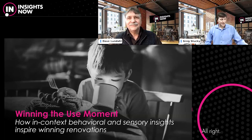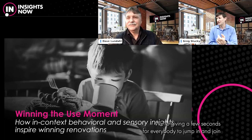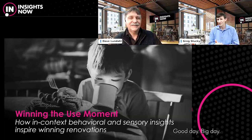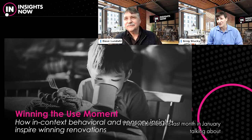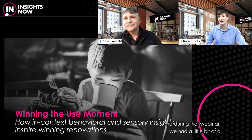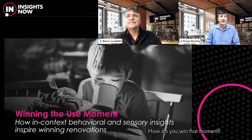Welcome everybody to another webinar. We're giving a few seconds for everybody to jump in and join. This is our next webinar in a series we started last month in January, talking about reimagining and reinventing benchmarking. During that webinar we had a background on some of the ways you could get in context, and since then we've had a ton of conversations with folks about benchmarking and in-context — what's working, what's not, how do you win that moment.